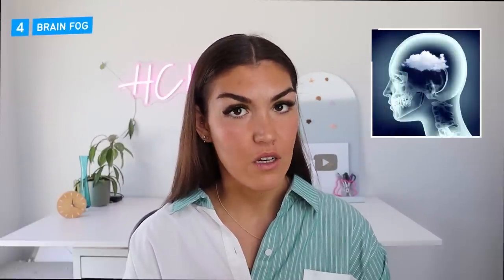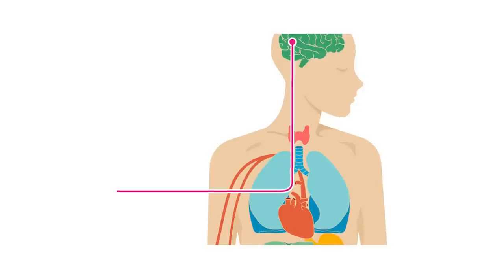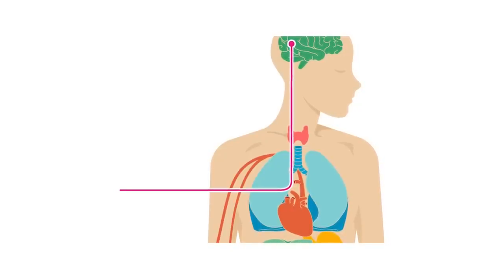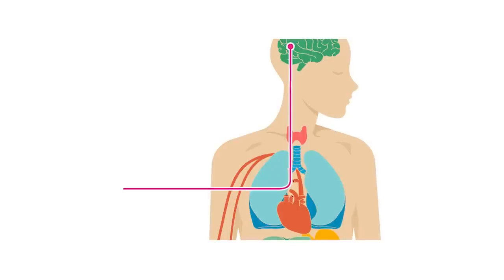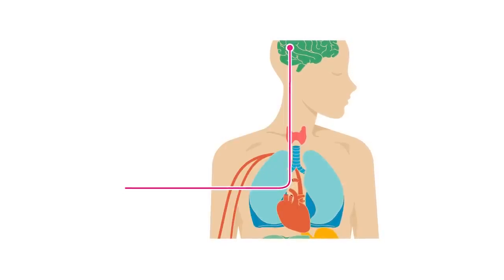Number four: brain fog. High blood sugar can also lead to brain fog, confusion, and trouble focusing. This is because high blood sugar affects neurotransmitter levels, increasing hormones such as serotonin and GABA.